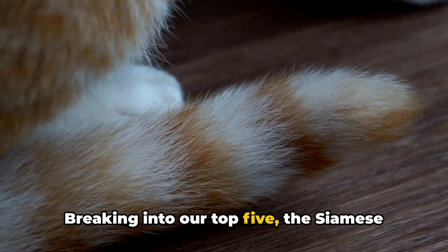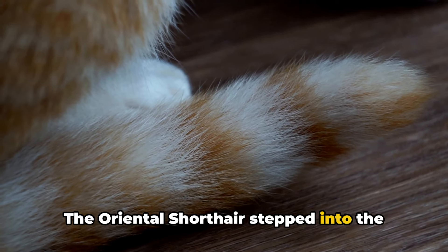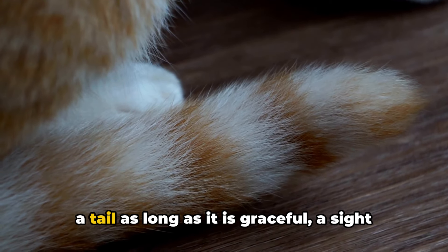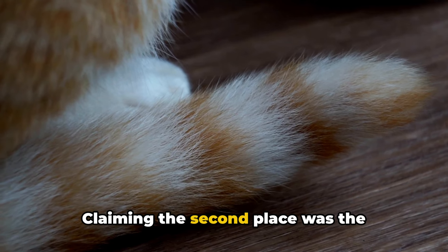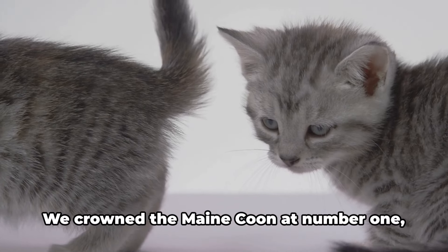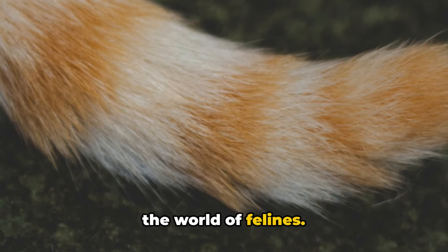Breaking into our top 5, the Siamese showcased its slender yet long, whip-like tail. The Oriental Shorthair stepped into the spotlight at number 4, its tail thin and whip-like but of remarkable length. The Balinese captured the third spot with a tail as long as it is graceful. Claiming second place was the Serengeti, flaunting its athletic tail that not only boasts length but also aids in high-speed chases. We crowned the Maine Coon at number 1, a breed holding its tail high like a glorious banner.